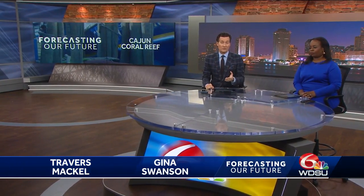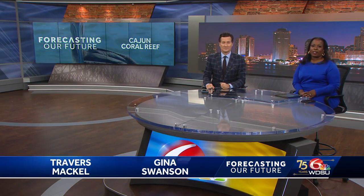Louisiana has been losing shoreline and ocean habitat at an accelerated pace. A new artificial reef being built in Timberleer Bay is trying to slow and reverse the course. In our Forecasting Our Future series, meteorologist Devin Lucey headed out on a boat to show you how it all works.